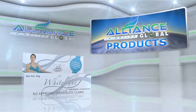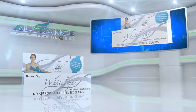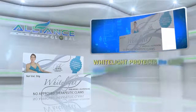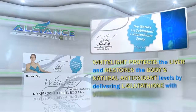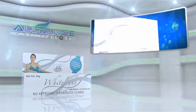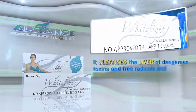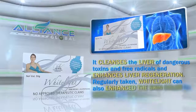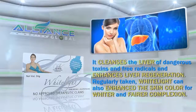Alliance in Motion Global also provides beauty and cosmetic products, namely White Light and Perfect White. White Light protects the liver and restores the body's natural antioxidant levels by delivering L-glutathione with vitamin C sublingually. It cleanses the liver of dangerous toxins and free radicals and enhances liver regeneration. Regularly taken, White Light can also enhance the skin color for whiter and fairer complexion.